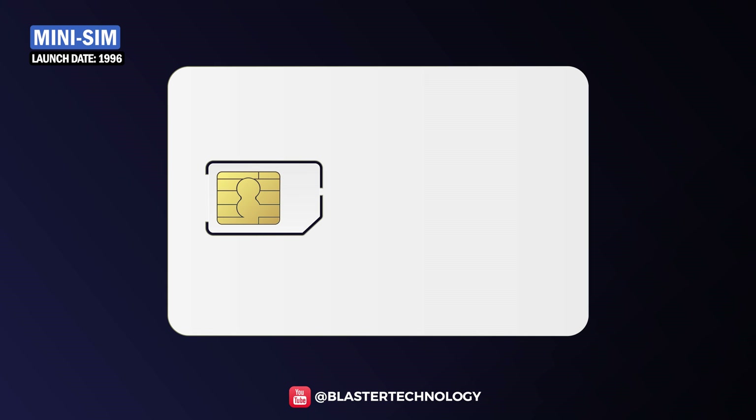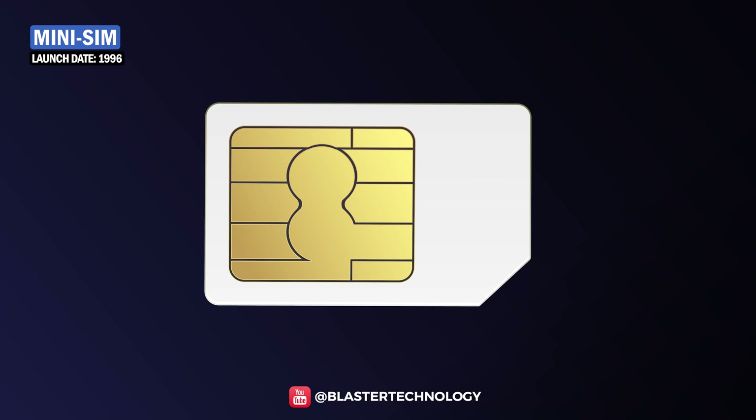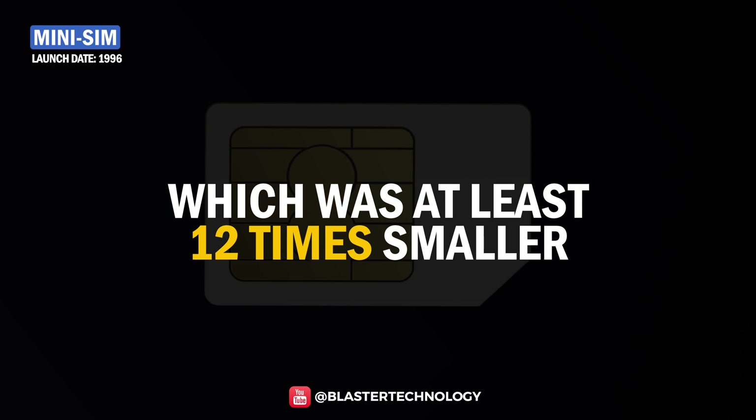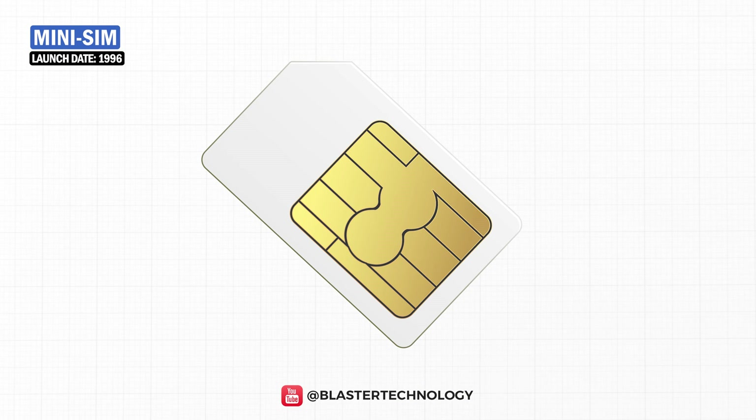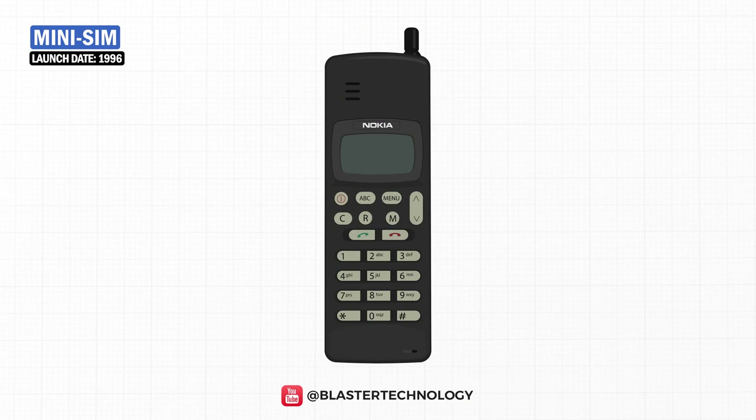In 1996, the standard SIM card was replaced by the Mini SIM, which was at least 12 times smaller than the first-generation standard SIM card. The new SIM card size was used by millions of mobile phones.